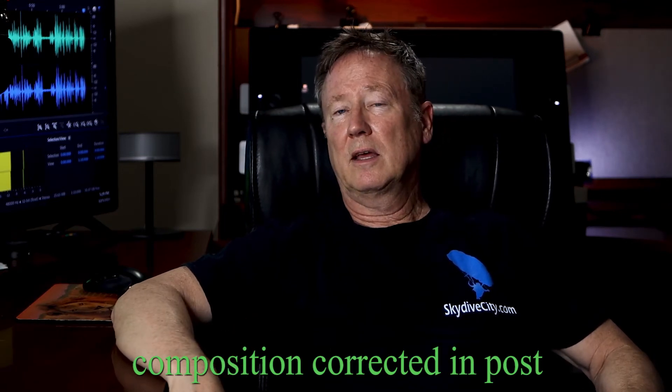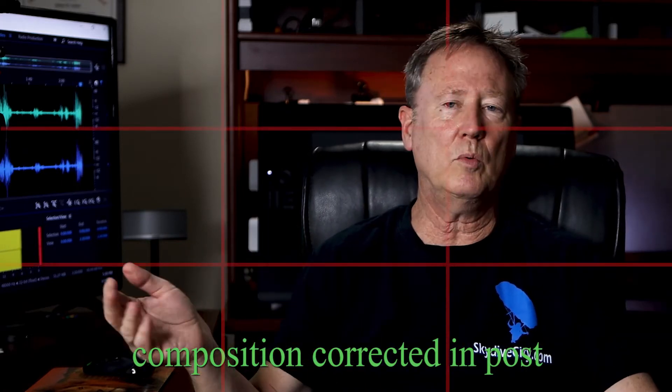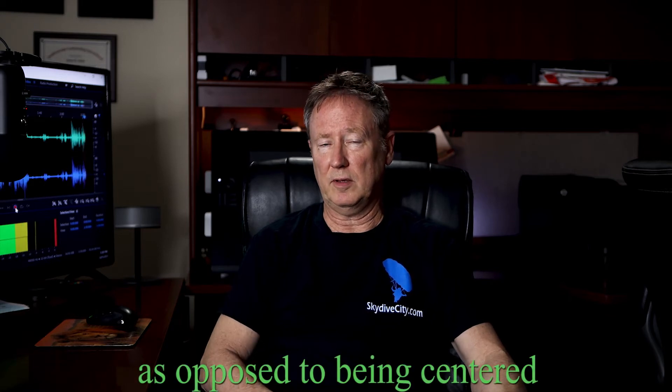Similarly, I generally follow the rule of thirds and position myself on one side of the frame. But let's say you shot yourself in the center of the frame and wanted to move yourself to one side or the other — you can do that very easily if you shot in 4K and you're using a 1080p sequence.